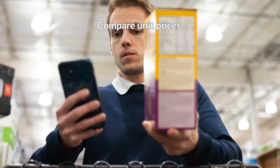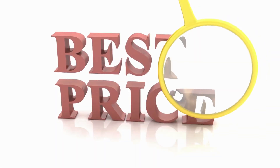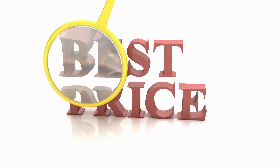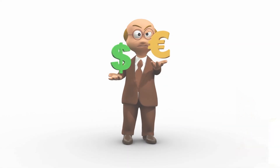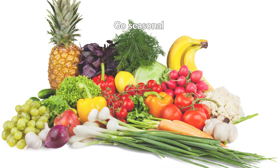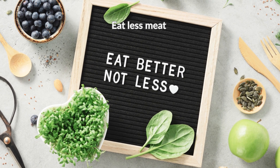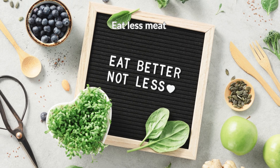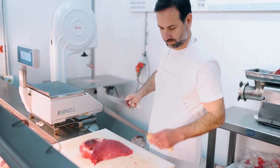Compare unit prices — check the price per 100 grams shown under the main price, then compare the price and value of similar products. Go seasonal and save by buying fruit and vegetables in season. Shop at your local fresh market or grocer. Eat less meat — try to buy meat when marked down at end of day, or go to your local butcher. Plan some meat-free meals.